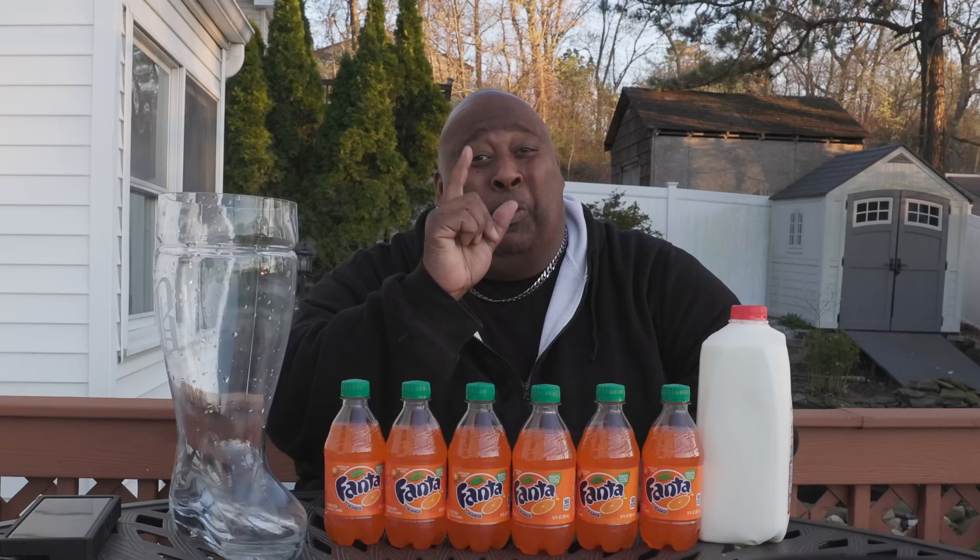Don't touch that mouse. What's good my friends and welcome back to another episode of Badlands Chugs where we chug everything, every idea, every beverage, one bottle or biggest das boot on earth at a time.